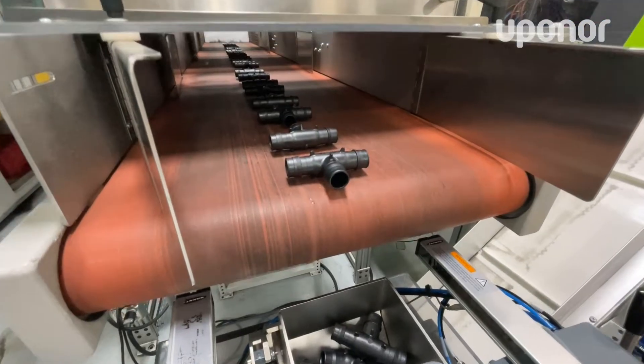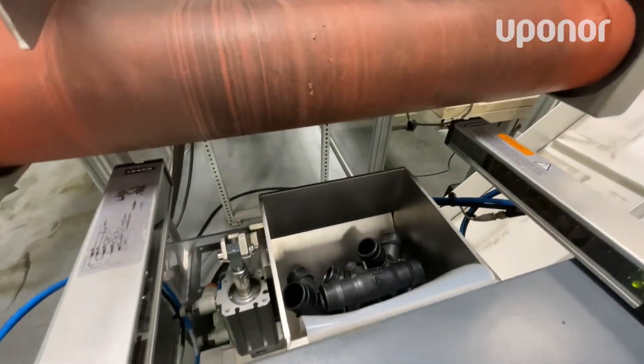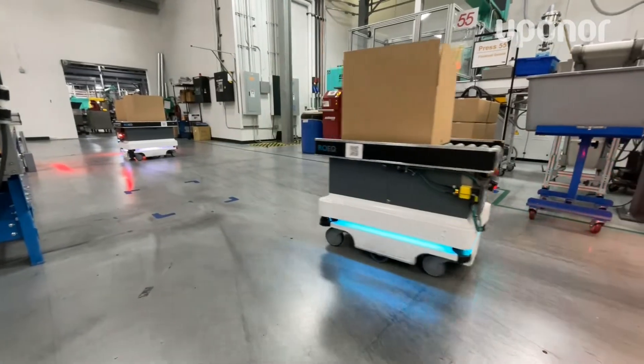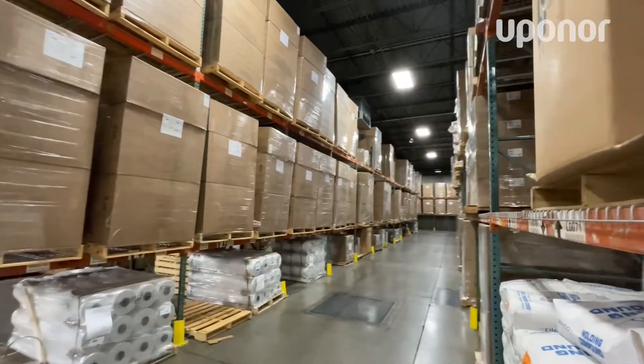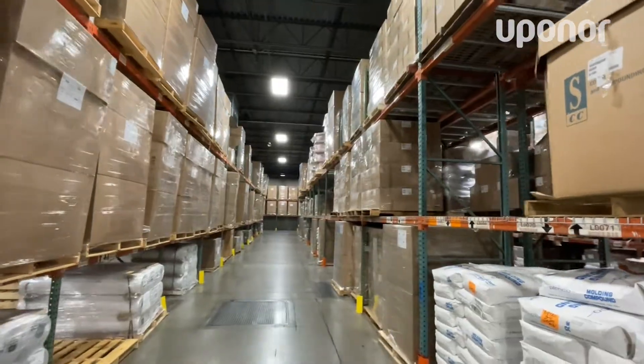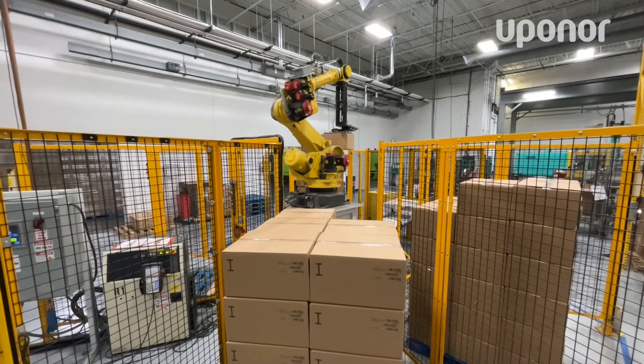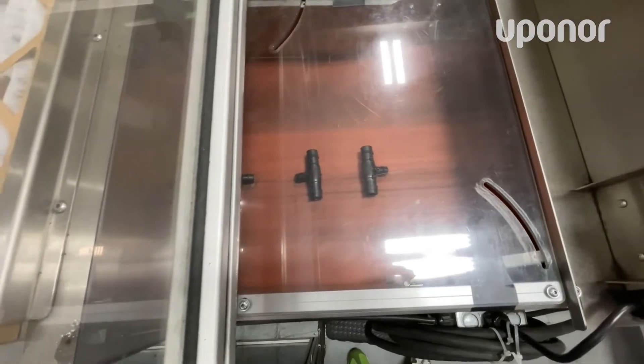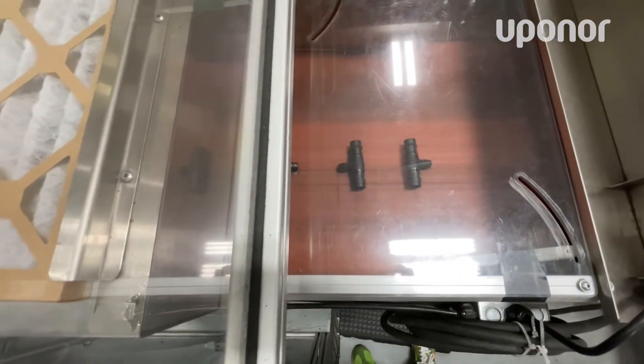One thing that may not be apparent to you on a job site when you open one of the bags of Propex parts is that it was years in the making before it ever went into production. The amount of design upfront that happens is extensive — multiple years of design from the Uponor team and production on our side go into making that part.